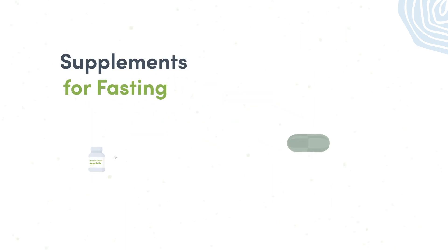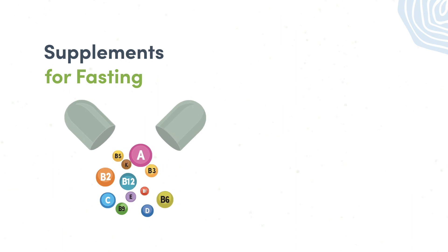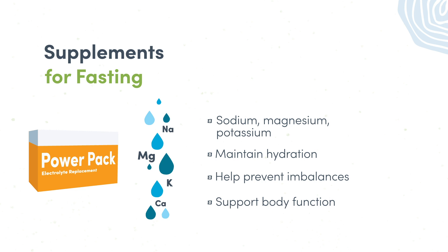When it comes to supplementation and fasting, branched-chain amino acids and a multivitamin can provide some additional support without interfering with the fast itself. Branched-chain amino acids can help prevent muscle breakdown, especially after exercise. Multivitamins can help prevent any nutrient deficiencies that may arise as a result of caloric restriction. Supplementing with electrolytes like sodium, magnesium, and potassium can help maintain hydration, prevent electrolyte imbalances, and support proper body functioning such as muscle contractions, nerve impulses, and blood pressure. Other nutrients to consider include B vitamins, antioxidants, and liver-support nutrients.